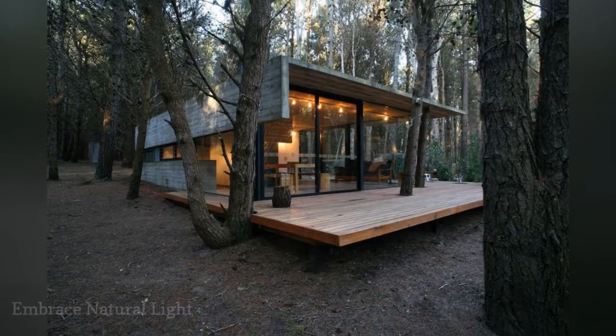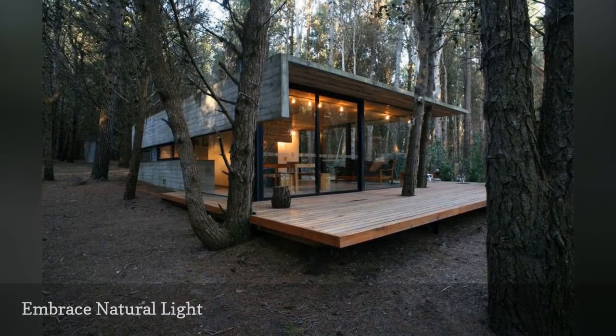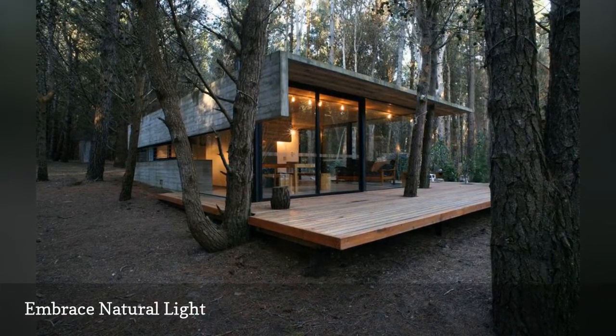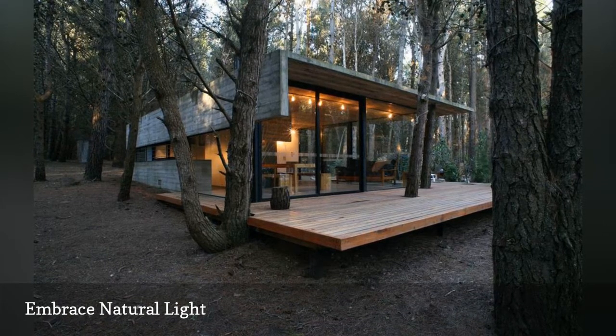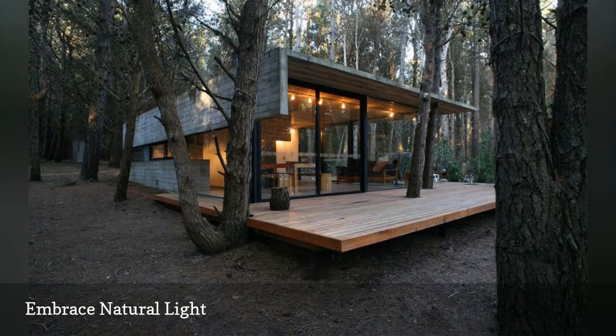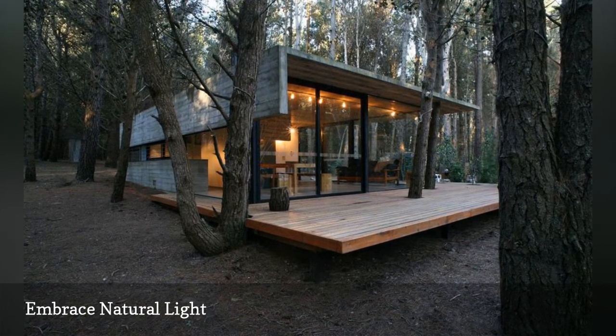Lack of daylight for much of the year means Scandinavian homes embrace natural light when they have it. We love this wide-windowed home from HQ Room — it's located in Argentina but embraces everything we love about Nordic exteriors. The huge paneled windows and the natural wood siding allow it to blend seamlessly into the surrounding trees.